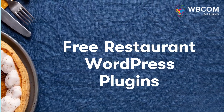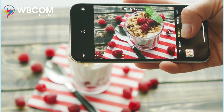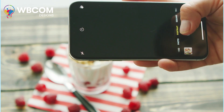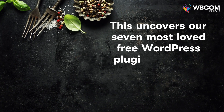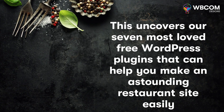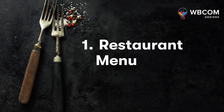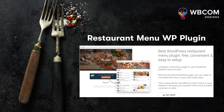Free restaurant WordPress plugins. The best restaurant sites have progressed significantly from simply showing menu items and contact details. This article covers seven of the most popular free WordPress plugins to help you build an amazing restaurant site. The first plugin is the Restaurant Menu WordPress plugin, which allows restaurateurs to add a responsive online menu to their website for free.